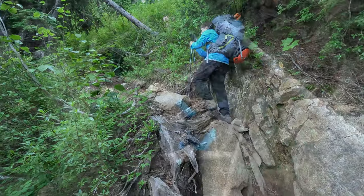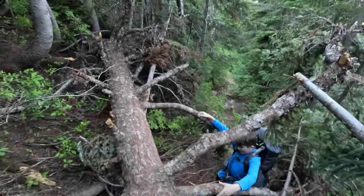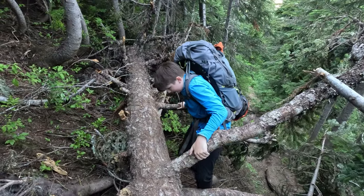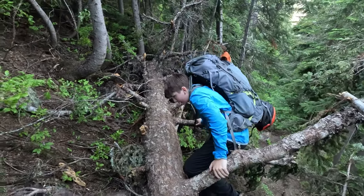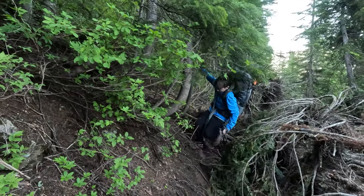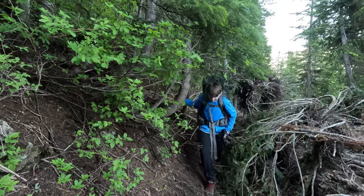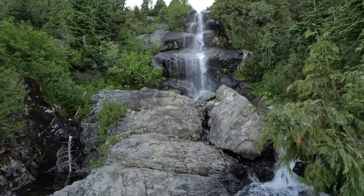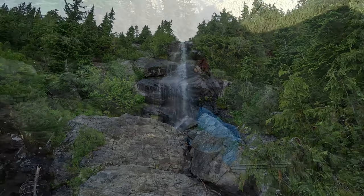After about half a mile and another 500 feet up, we came across a giant tree blocking the trail, which required some climbing up and traversing around. Right after the tree is another waterfall, this one with big downward slanting steps.